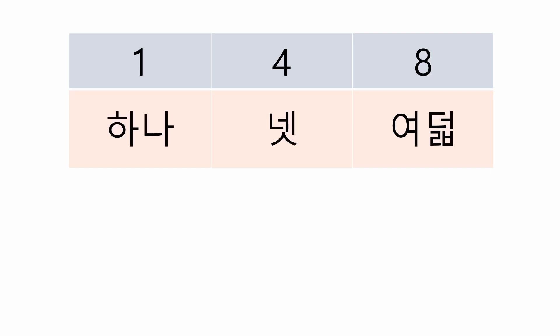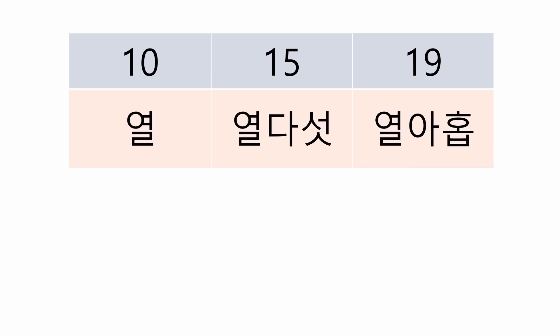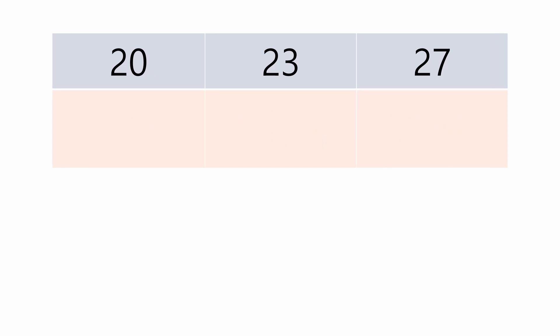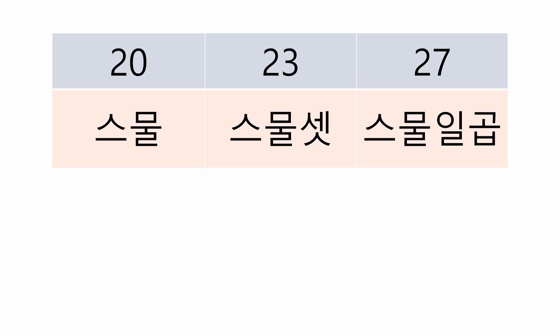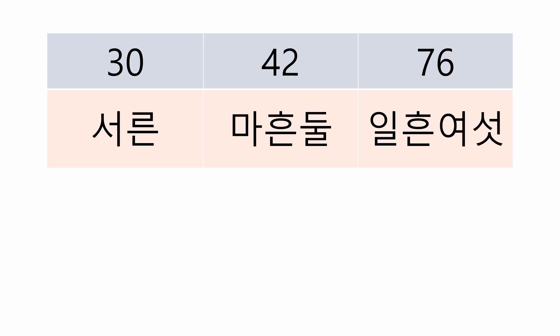Are you confident now? If not, let's practice. Here are some numbers — let's say them together. 1, 4, 8 would be 하나, 넷, 여덟. 10, 15, 19 would be 열, 열 다섯, 열 아홉. 20, 23, 27 would be 스물, 스물 셋, 스물 일곱.